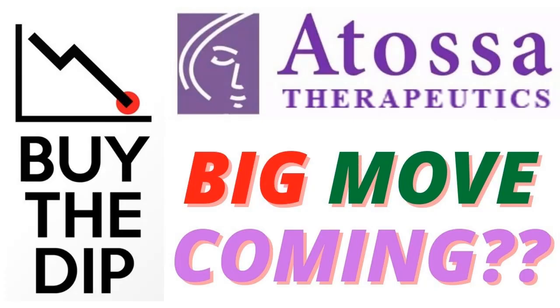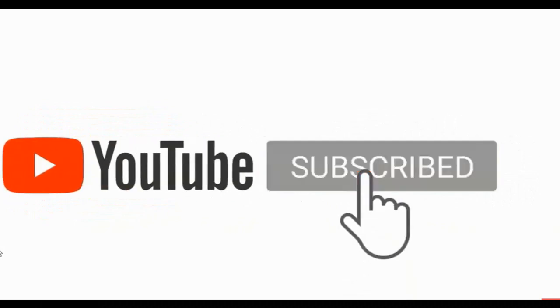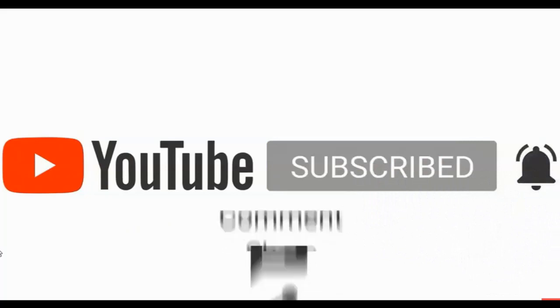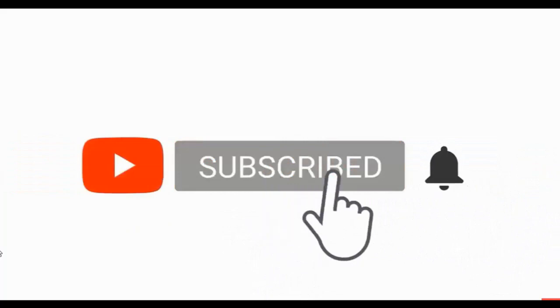Hey everybody, how is it going today? In this video I want to go over ATOS, Atosa Therapeutics, ticker symbol ATOS. There looks to be a pretty decent trade setting up in this one, so I want to go over their chart and then after that I want to get into some of your questions. Now if you're new to my channel, I have been trading and investing for over 20 years, and in each video I will show you trades that I see setting up right now. If that's something that interests you, please consider subscribing.